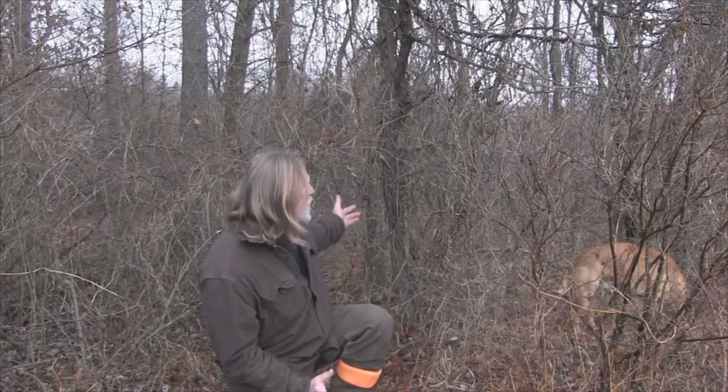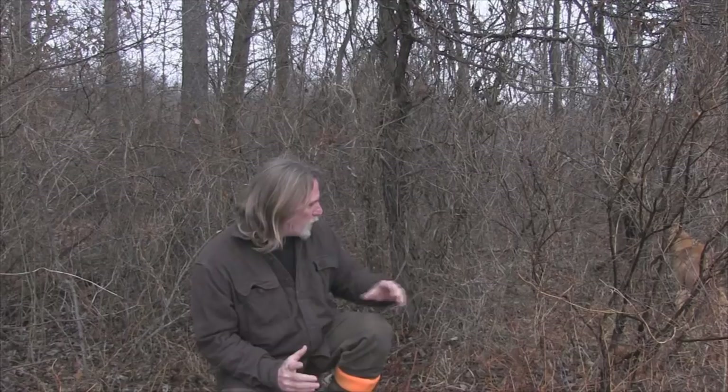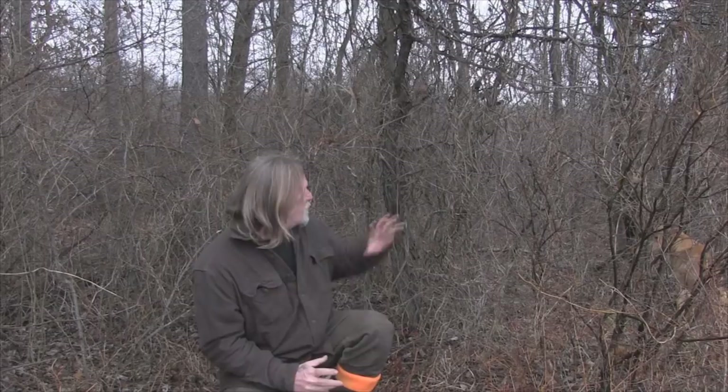Morning folks, I'm Dave Canterbury with the Pathfinder School. What you see behind me is very typical of the environment I live in. You can see that the vines, the honeysuckle, the strangler vines, the brambles, the small bushes are very, very thick in this area of the woods. In the summertime it's a hundred times worse than this, and everything from brambles to wild rose grow in here as well as raspberry. In winter it's not too bad, but in the summertime that's hard to avoid — and for me that's actually an advantage in a lot of ways because it allows me to test a lot of different tools and tool methodology.